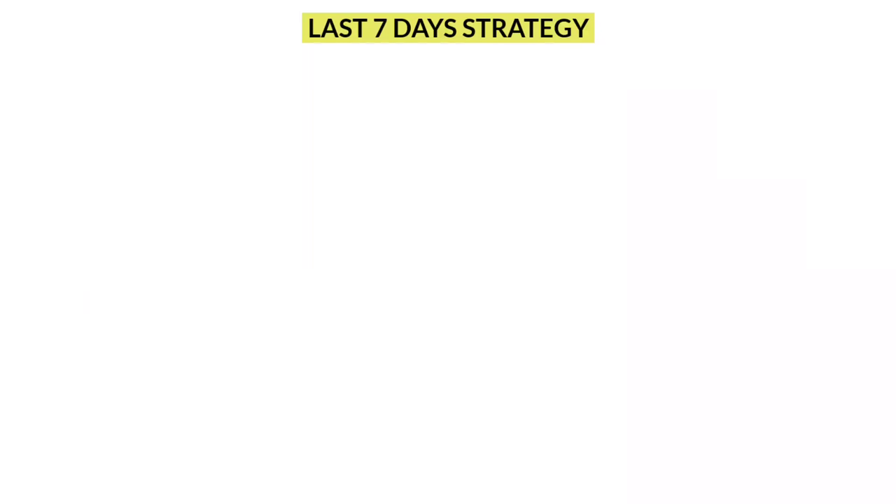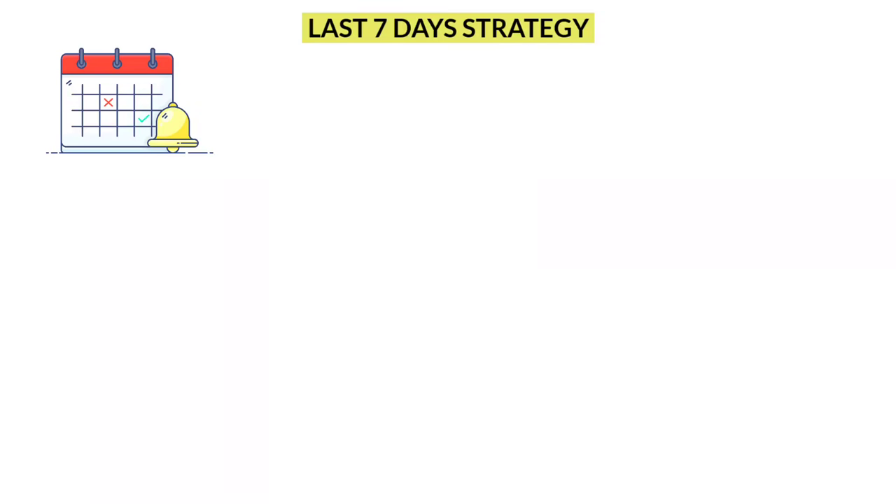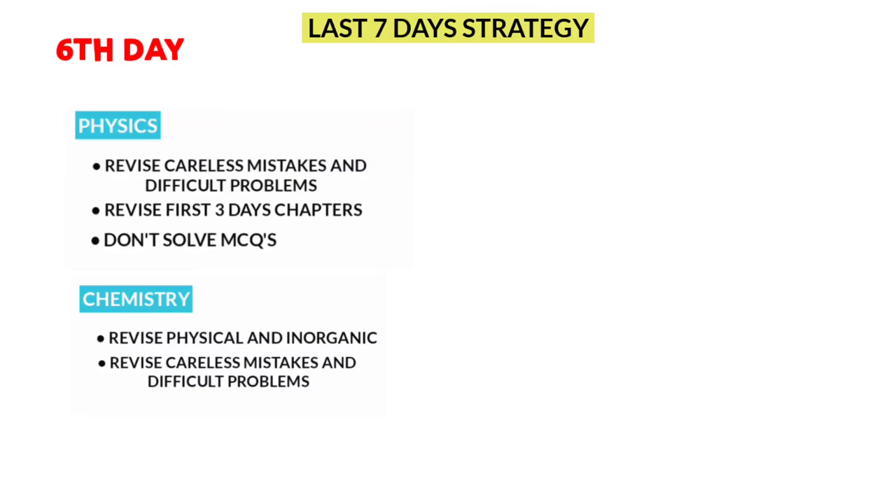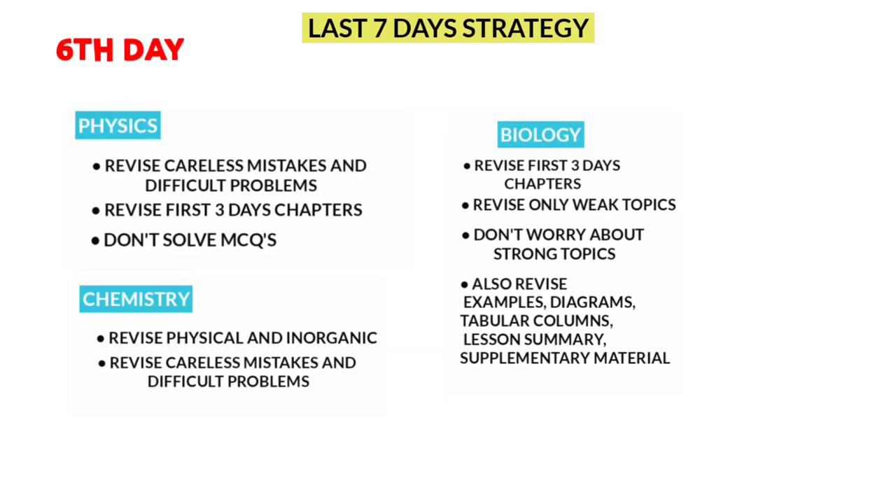Next, we move to the 6th and 7th day. In these days I won't give a timetable; instead I'll list the things you need to do and you can do them as per your convenience. On day 6 for physics, revise the first 3 days' chapters and go through your noted mistakes. For chemistry, revise physical and inorganic chapters and go through your mistakes. For biology, revise the first 3 days' chapters — focus on weak topics first, no need to worry about stronger topics. Don't forget to revise diagrams, examples, table columns, summary, and supplementary parts.